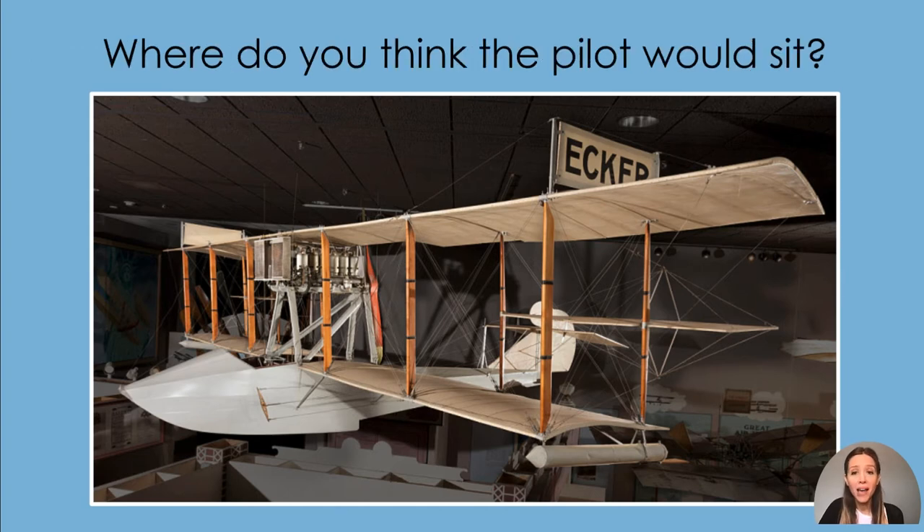Where do you think the pilot would sit? The pilot would sit here. The place where the pilot sits is called the cockpit.